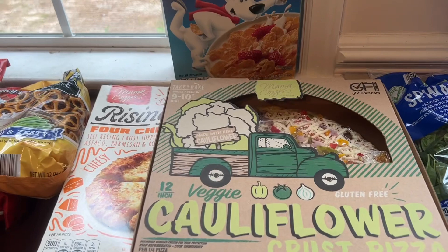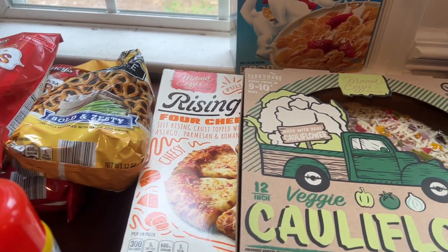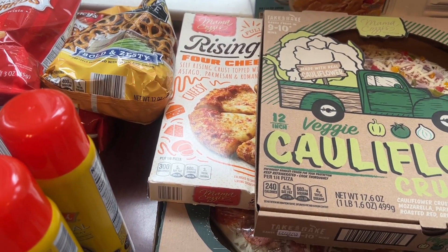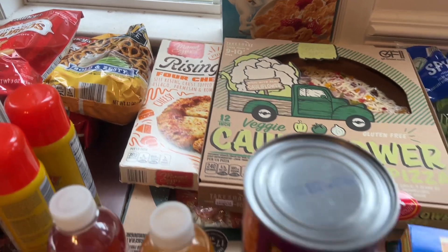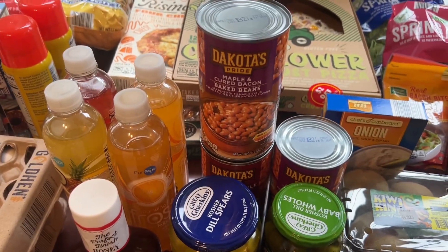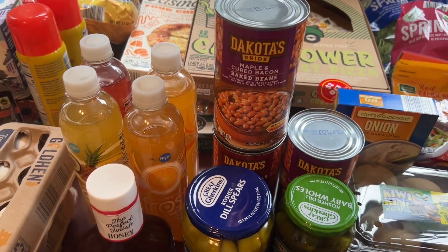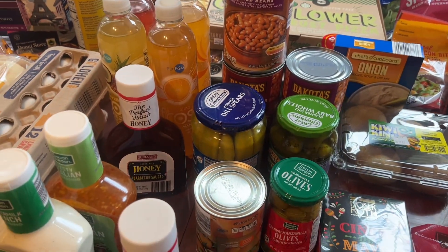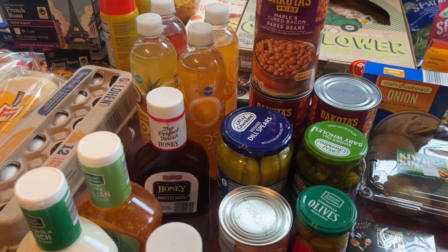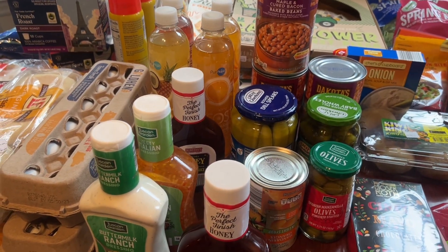Friday nights are pizza night. I've got a cauliflower pizza veggie for me, four cheese for Carissa, and the Supreme for Donnie. I've got baked beans to put in the cabinet for the summer — when we're grilling hamburgers and hot dogs, I like to have some baked beans. I've got olives and pickles because when we have hot dogs, hamburgers, and sandwiches, it's nice to have those.